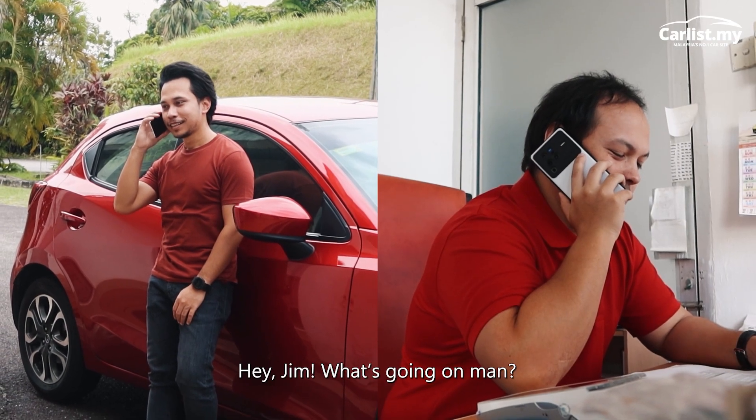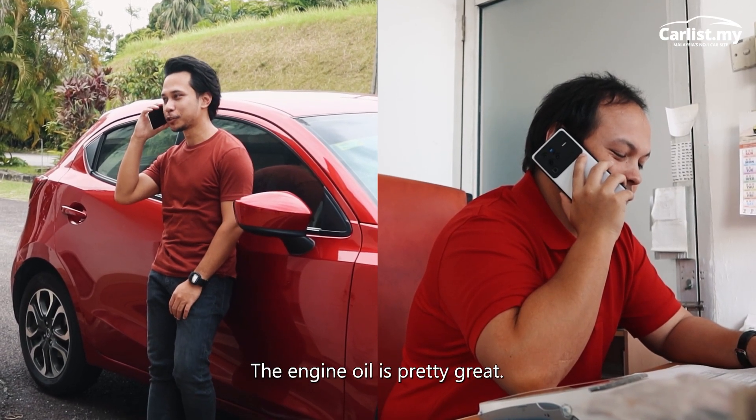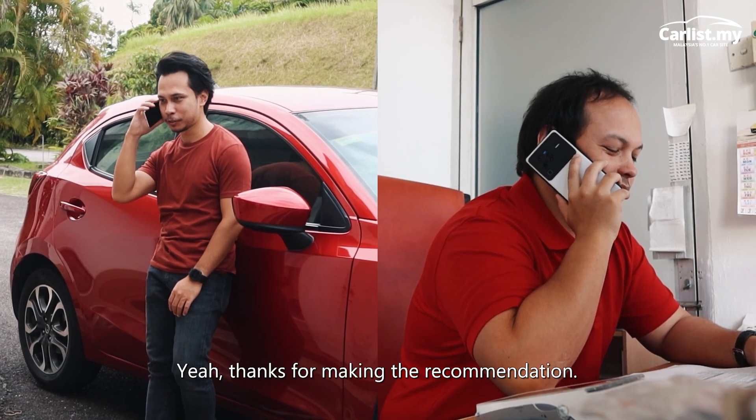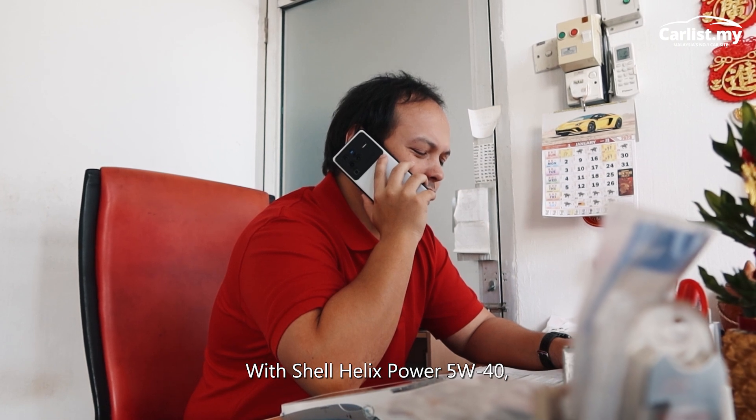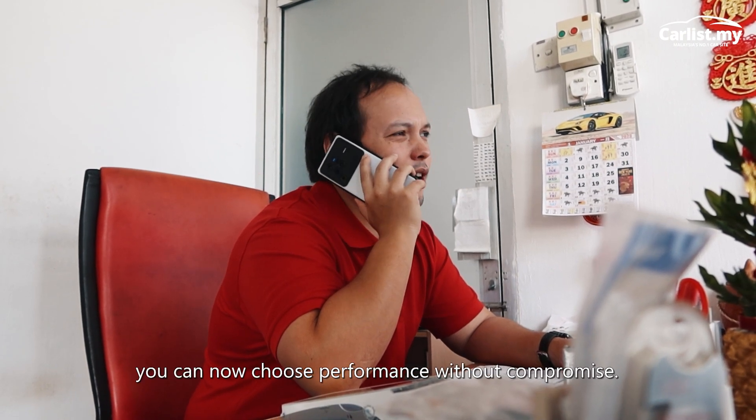Hey Jim, what's going on man? Hey man, you know what, the engine oil is pretty great. Yeah, thanks for making the recommendation. No problem Jim — with Shell Helix Power 5W40, you can now choose performance without compromise.